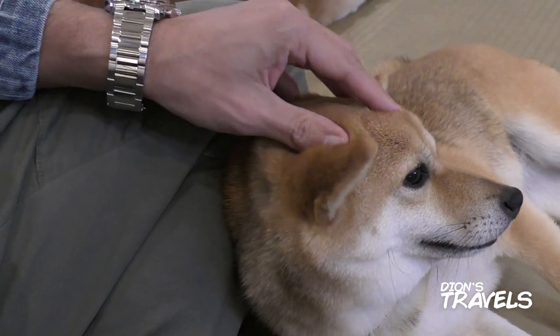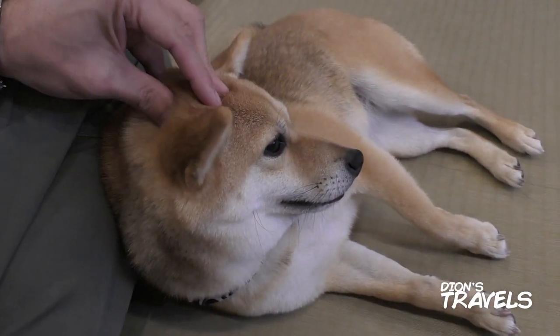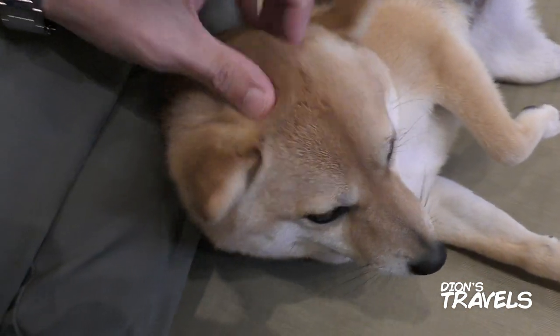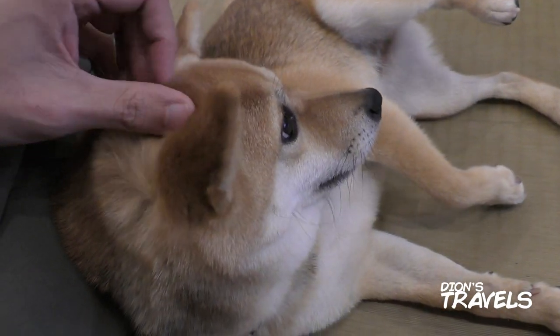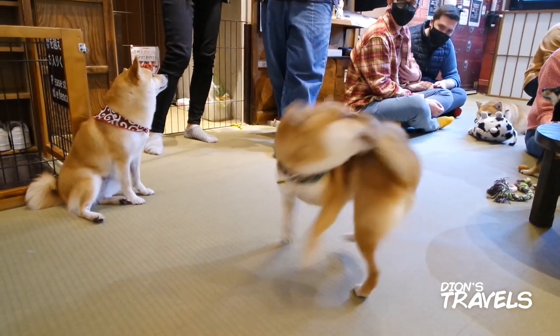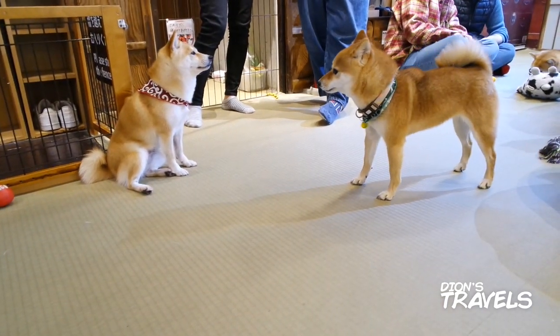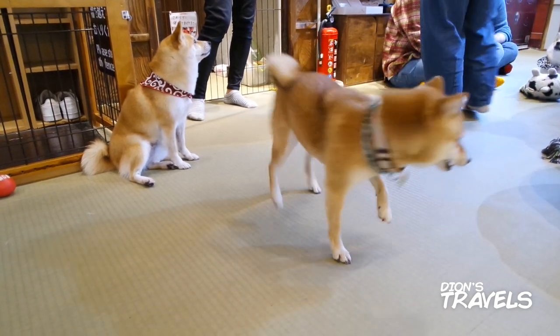We'll get the head massage for the Shiba Inu. Look at that — this one's enjoying the head massage. You know we can get some Dogecoin? Can you mint some Dogecoin for me? That's how you mint Dogecoin.